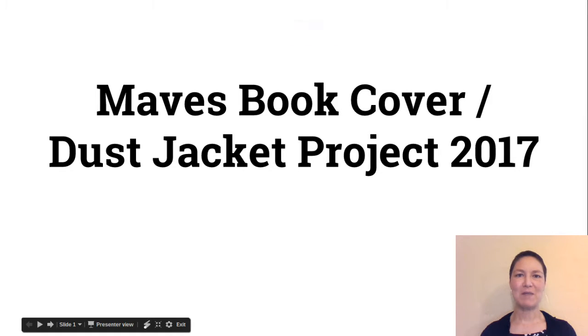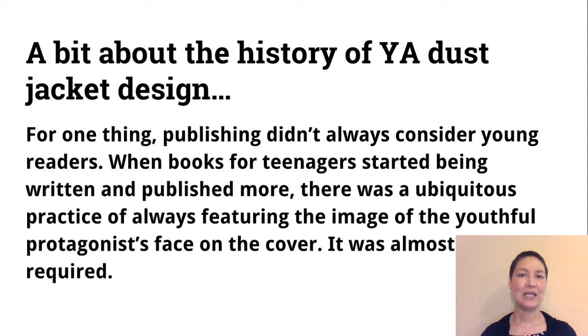Hello designers! Welcome to the Maeve's Dust Jacket Project. I'm going to start with a bit about the history of YA dust jacket design.